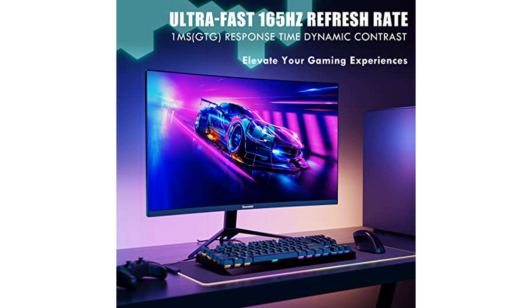This makes it suitable for various applications such as gaming consoles, home offices, and more. The tilt adjustment range of negative 5 degrees to 15 degrees ensures you can find the most comfortable viewing angle for any activity.